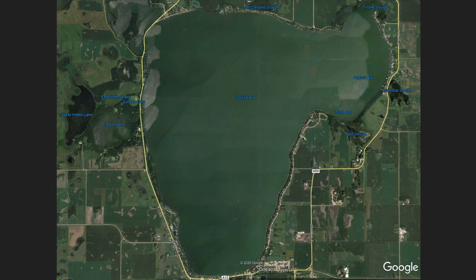Spirit Lake is Iowa's largest natural lake at about 5,700 acres. The majority, or 68 percent, of the lake shoreline is in private ownership. The project proposed in this plan will impact approximately 5,000 feet of shoreline, making up about one sixth of the public shoreline on the lake.